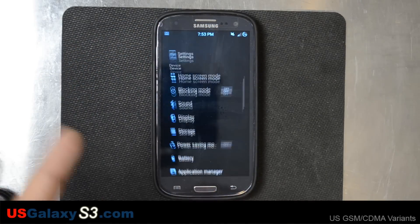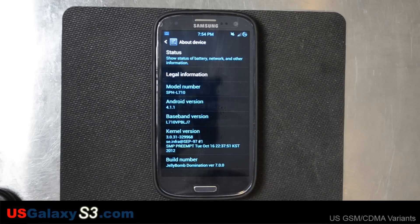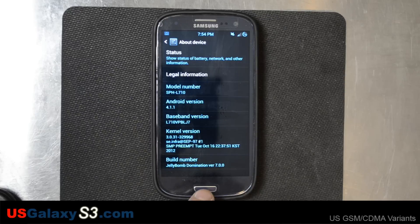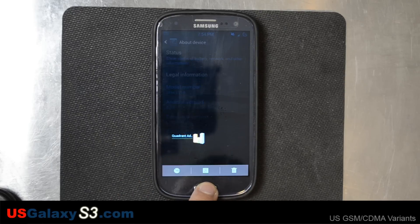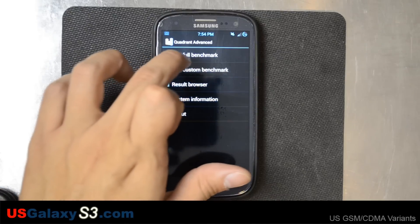Let's get some more information about this first before I start talking about it. There's the kernel information, and you can see it's based on LJ8 right there. So let's go back to Quadrant Advanced and let's go ahead and run it.